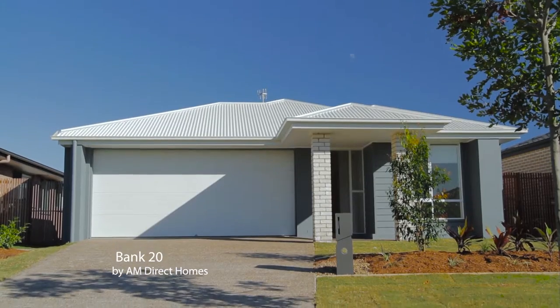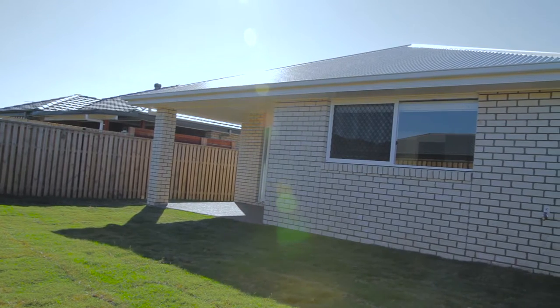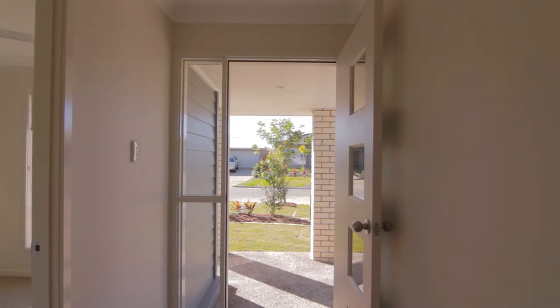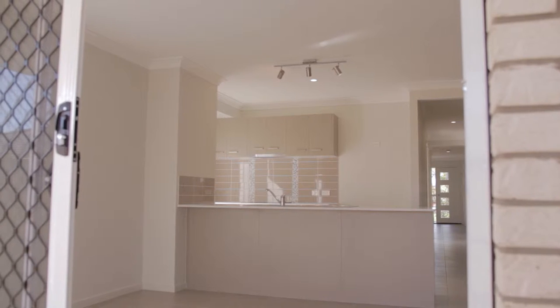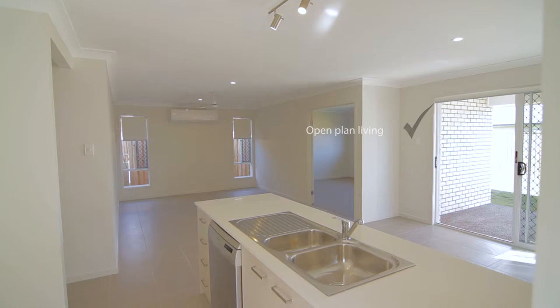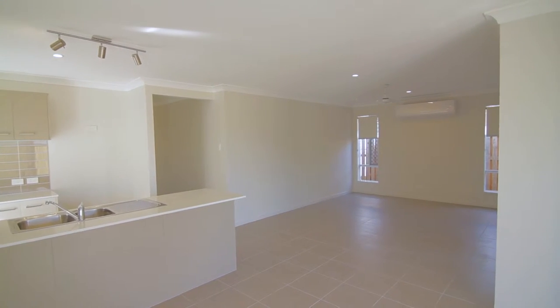The Bank 20 provides opportunities for every member of the family. Proudly presented by AM Direct's award-winning designers, the Bank 20 is a new way of thinking about home design. Suited to fit a 12.5 metre wide block, this unique home optimises every square metre of land and still boasts open-plan living that effectively has the kitchen facing the dining, family and al fresco to form the ultimate entertaining area.